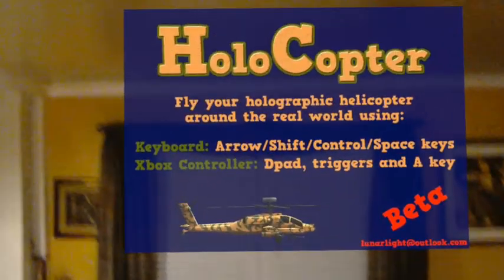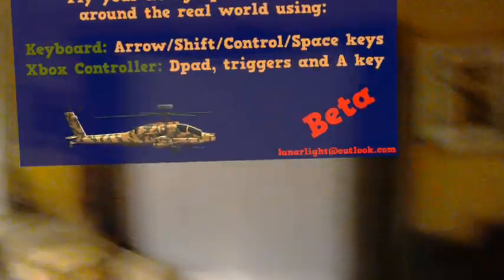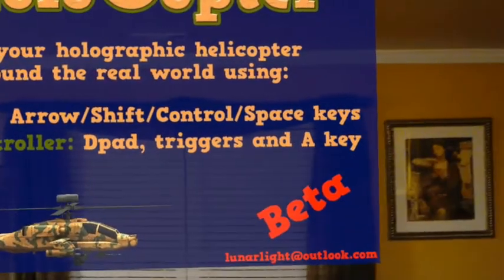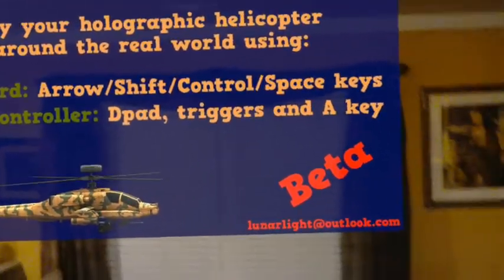We've got Holocopter, Flyer Holographic, Holocopter around. Got my keyboard here. It says Xbox controller, but there's not currently an Xbox controller that will connect to the HoloLens, so I don't know how that's supposed to work.